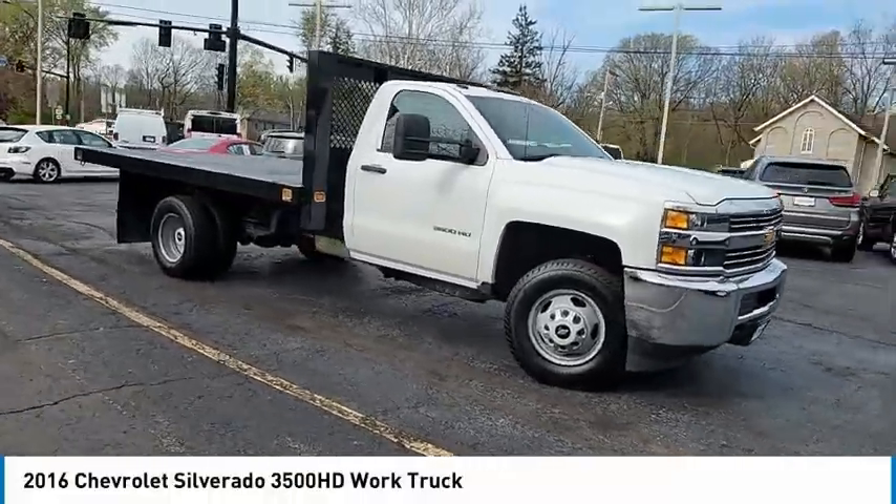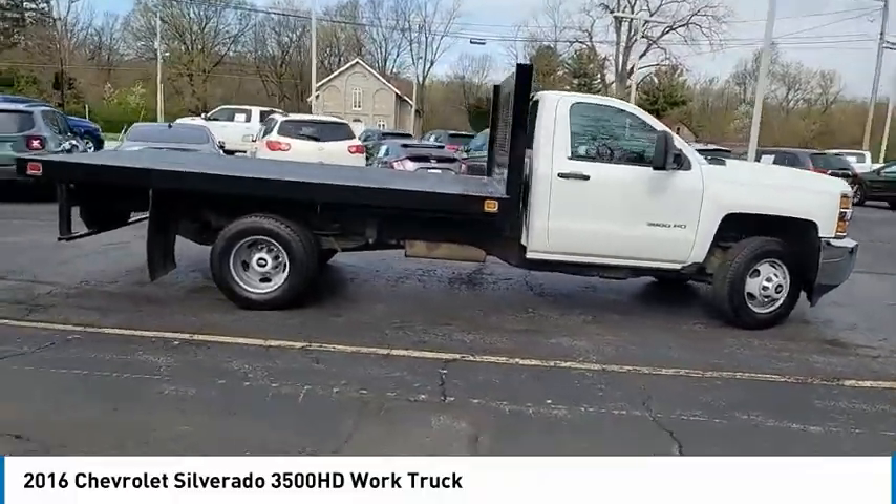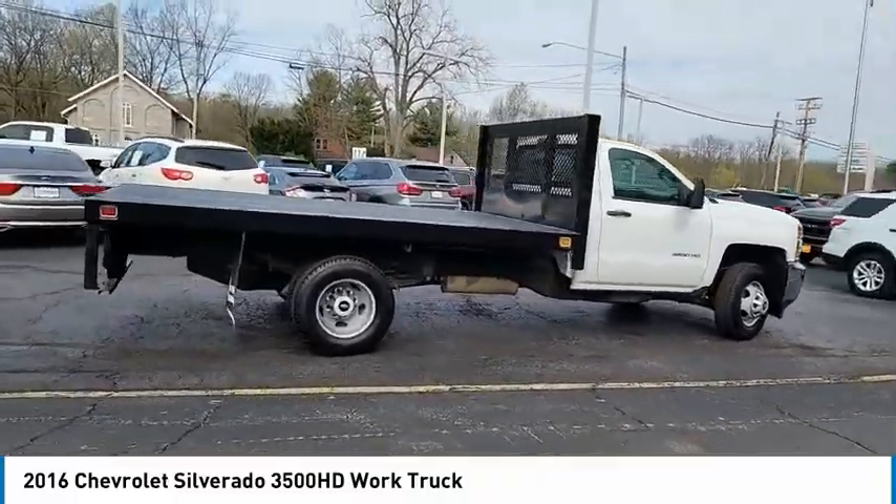Come test drive the 2016 Silverado 3500 HD. Pros: everything. Cons: nothing.